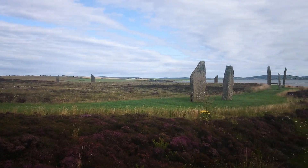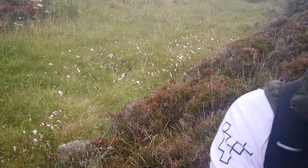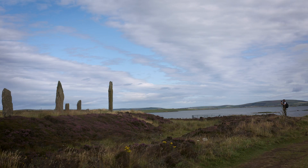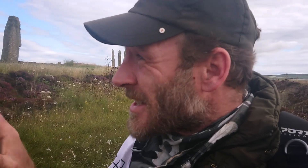And more remarkable than the 160 standing stones that stood here is this ditch that's dug around the circle. The circle has a 104 metre diameter, but the ditch here is 9 metres across by 3 metres deep, and took infinitely more engineering and construction than the circle itself.